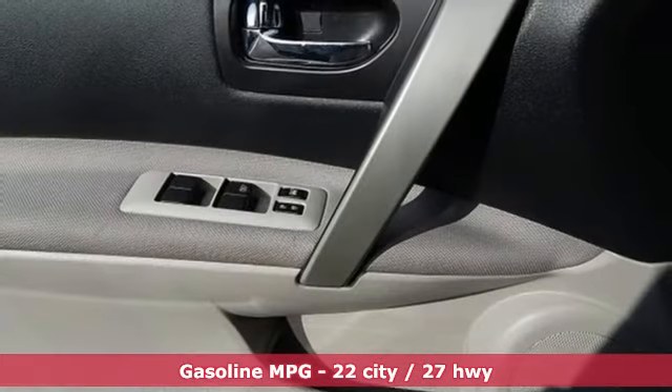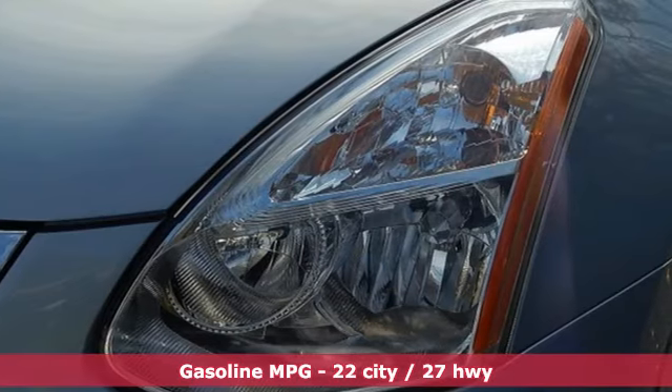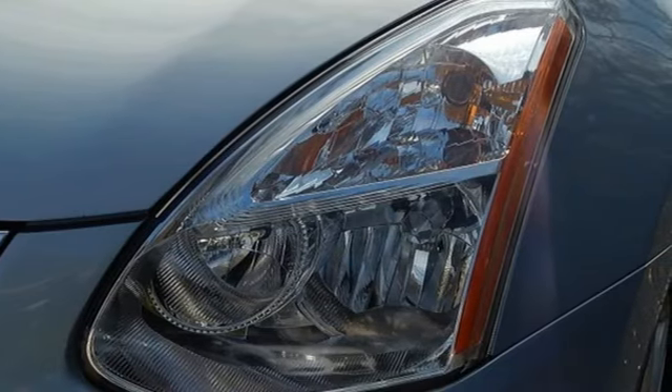And it comes with all the amenities you need: external memory control, wireless phone connectivity, manual tilting steering column, and rear camera parking sensor.